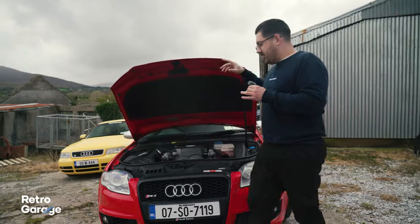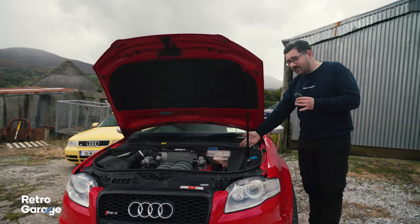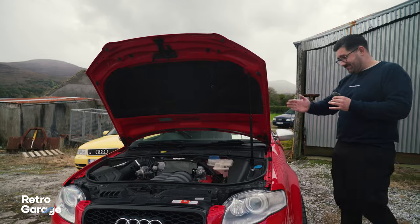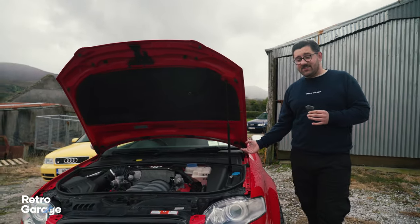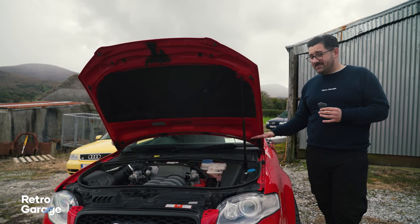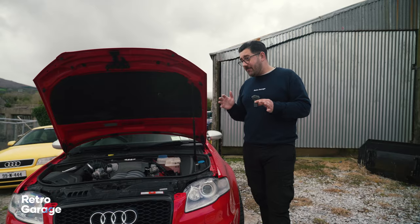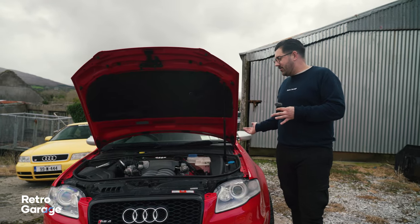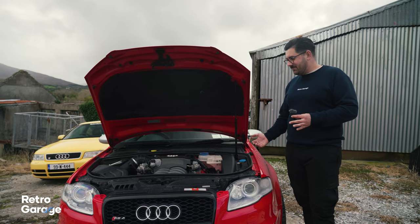If you look under here we have that 4.2 litre V8, and about here is where the top mounts sit. You essentially have all eight cylinders right in front of those top mounts, hanging in front of the car. But from my perspective and the guy that owns this car, these things handle like they're on rails. Those comments about understeering always come from people who drive diesel BMWs for some reason.